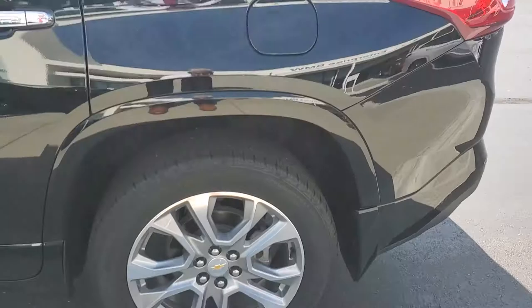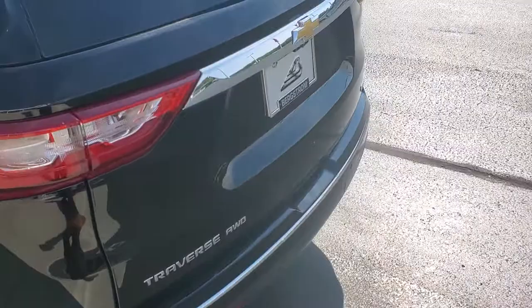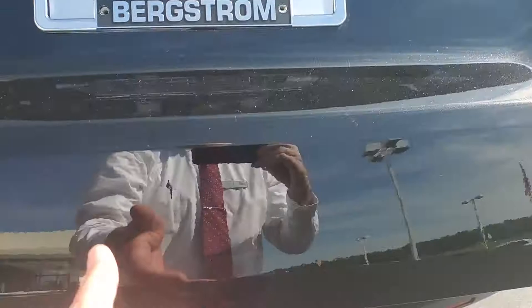I'm going to give you a short video walk around — check out the wheels, check out the interior. This is an all-wheel drive Premier.